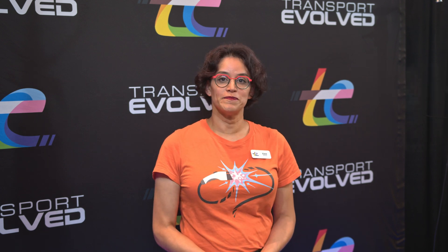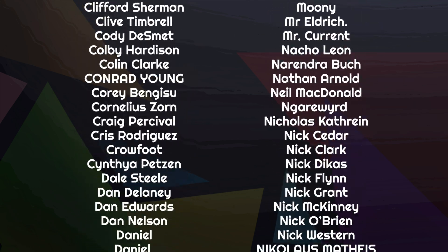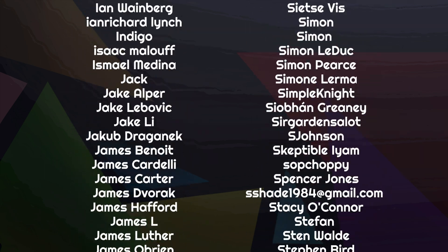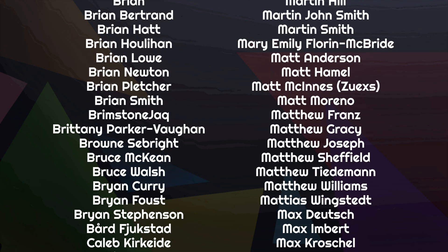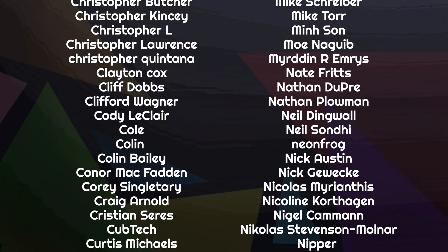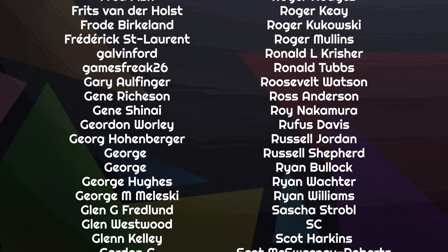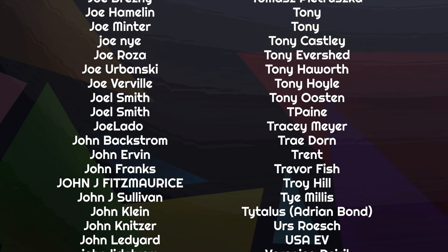Thank you again, Shaheem. And thank you to you at home for watching. If you've got thoughts, leave them below in our Discord chat room, or reach out on Mastodon. Thanks to the amazing list of supporters scrolling on screen — more than 1,500 people who help fund this channel through Patreon and YouTube, covering bills, paying the team, and keeping the channel 100% independent. If you'd like to join them and see your name listed here, follow the links below.